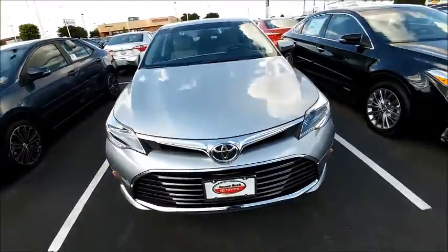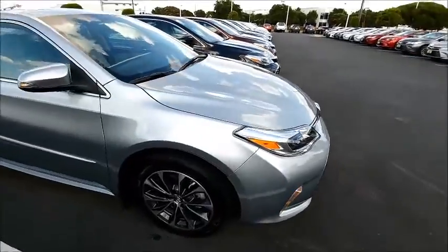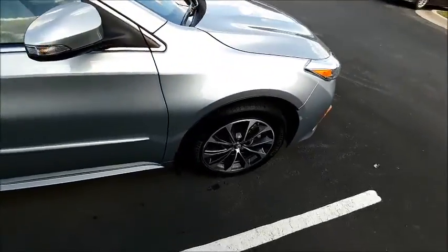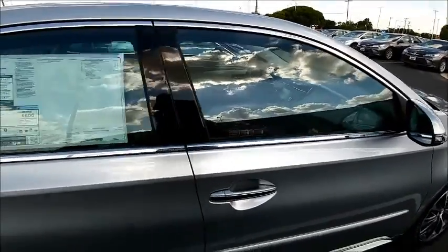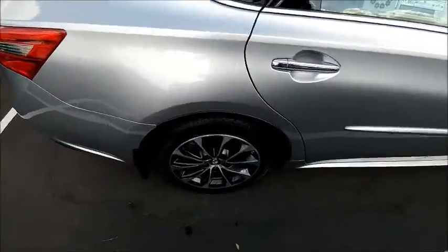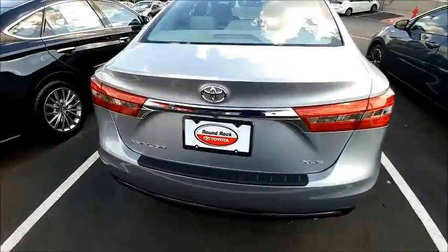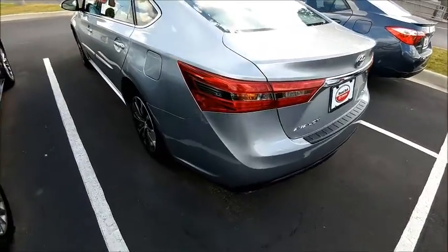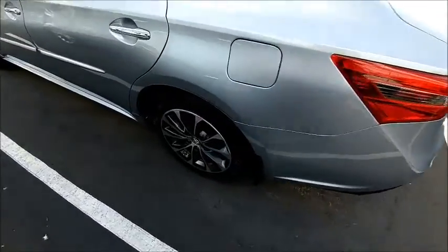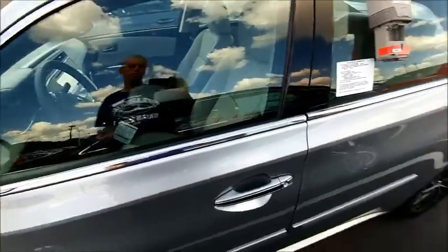This one here is equipped with remote start, which is one of my favorite features on any of the Toyota vehicles. It's very cool — you can automatically start the vehicle, have the AC blowing cold about five minutes before you get in, and it's already cooled down for you, ready in the morning or in the afternoon when you're getting off work. It's about a thousand degrees outside here in Texas, as you probably know.